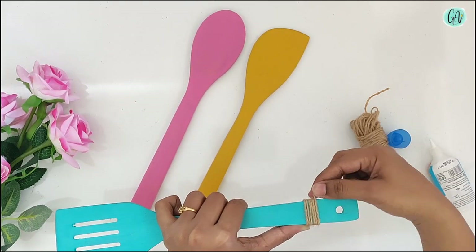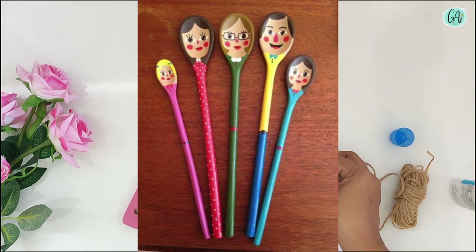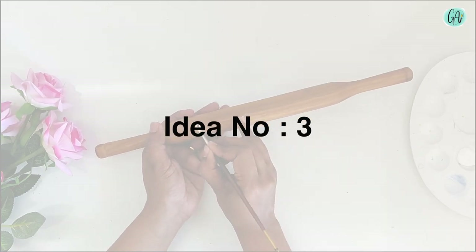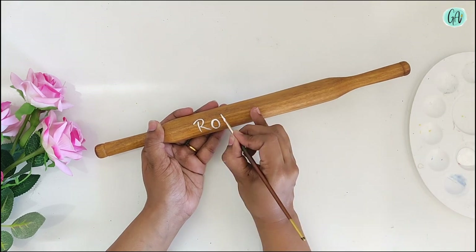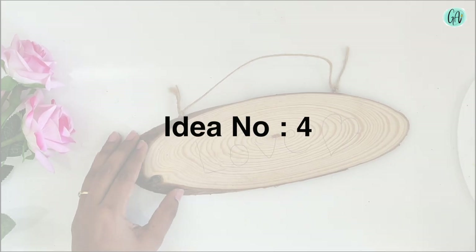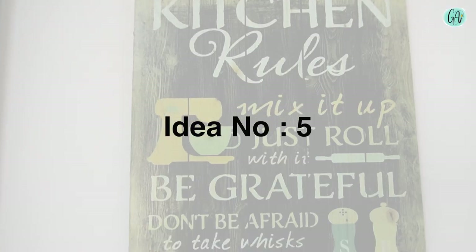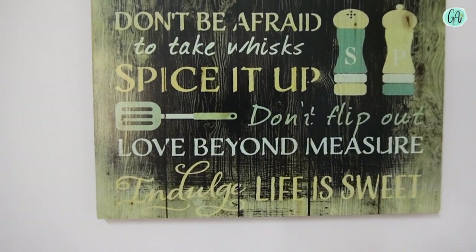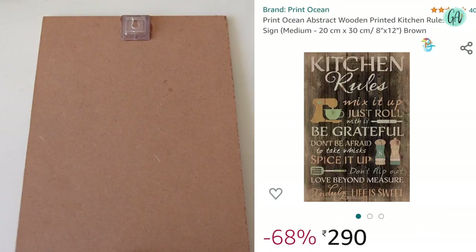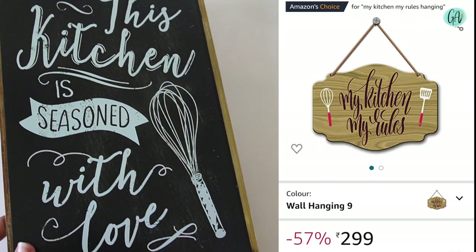If you want to paint spoons, there is an easy way to do it. Now look at the next idea. I ordered kitchen-related quote frames from Amazon. There are various quotes available and you can select according to your preference. The prices are reasonable and these are MDF material with printed designs. I will give the link in the description box — do check it out.